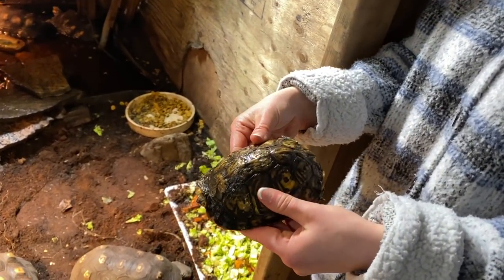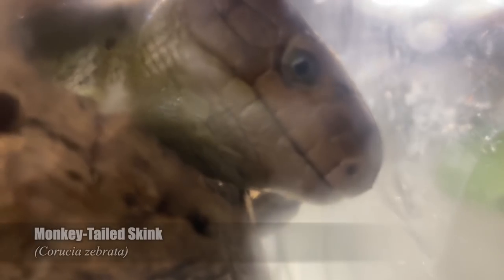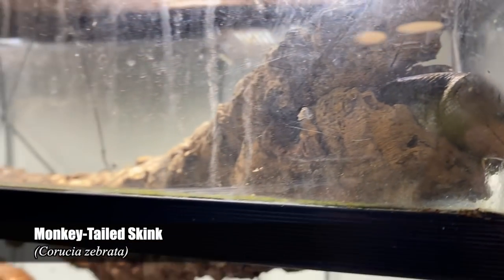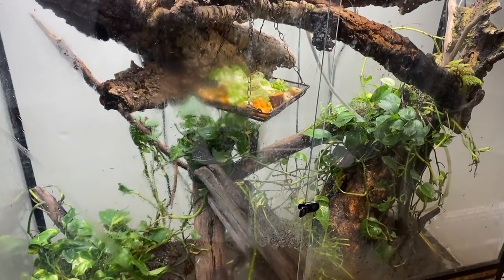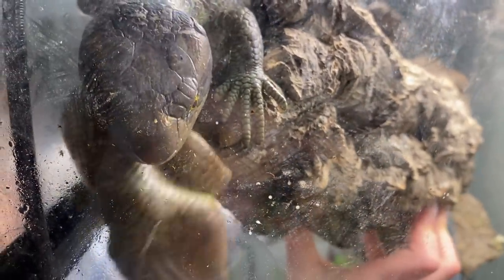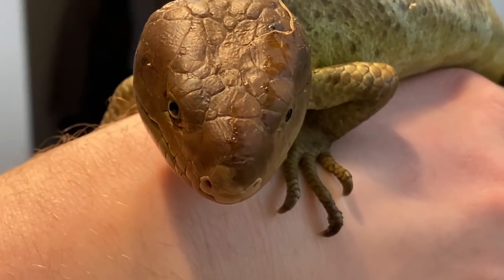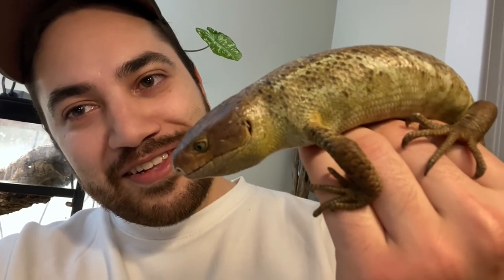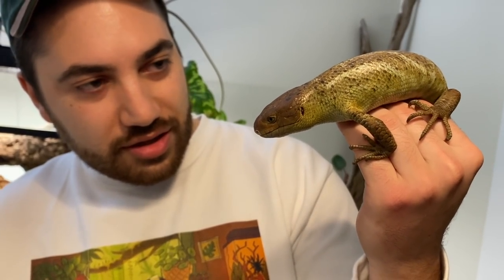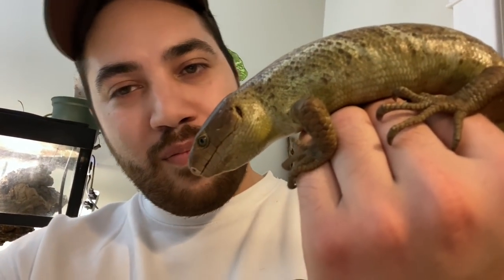Savannah showed us a very unique setup housing a few of their monkey-tailed skinks. I had never seen an enclosure housing these animals that had a water feature in the bottom, but she explained the animals were doing really well. Interestingly, she also expressed that they had documented the animals trying to hunt fish in the water section of the enclosure, which suggests they may not be as completely herbivorous as previously thought — really interesting stuff that definitely needs further documentation and study.